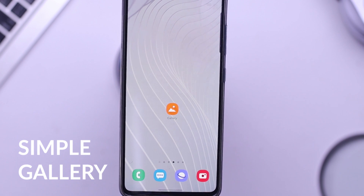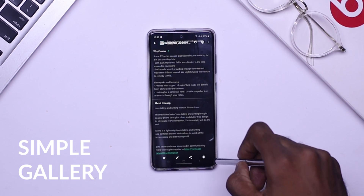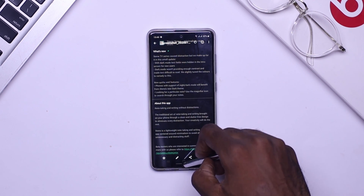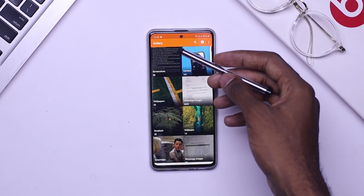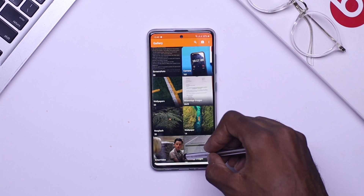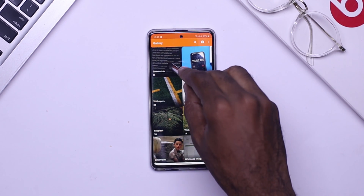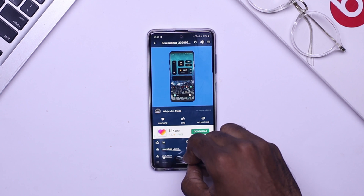At number four, we have Simple Gallery Pro. If you like a minimal or functional-looking gallery, this is the application for you. It has photo editing features, no internet is needed — giving you the privacy you deserve — and it's really secure and stable. This is an amazing alternative to QuickPix; it's essentially the same app but with more features.